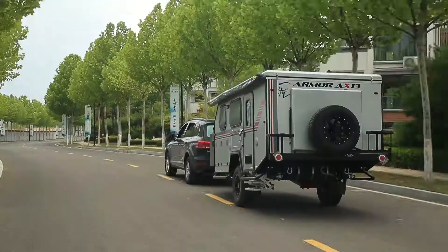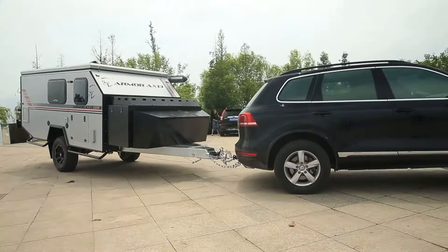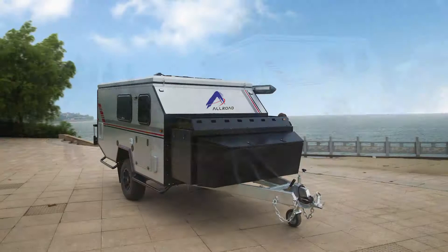XF-01 is a super compact, expandable, lightweight pop-top caravan designed for small cars, off-roads, and pick-ups, and fits a standard garage. Easy to tow and much safer on the road when the pop-top is closed.